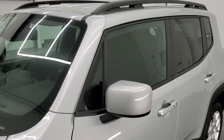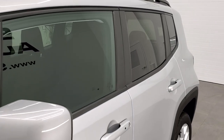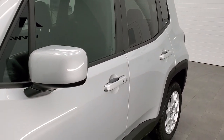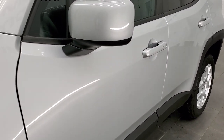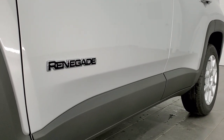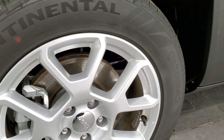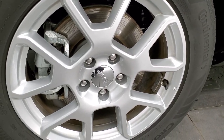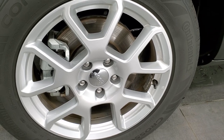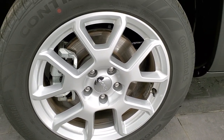This is our very last 2020 Jeep Renegade Latitude that we have, and this thing is going to be full of incentives and rebates to make this one go to its final home. If you want to check out that price, it's in the upper right-hand part of your screen — a link to our website where you can check out this vehicle. We're going to go over all the options on this vehicle.